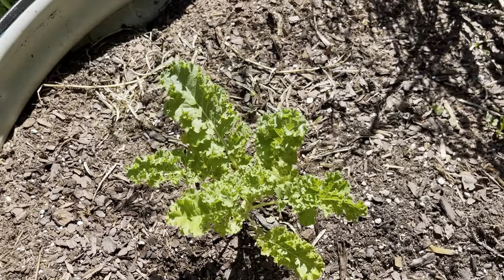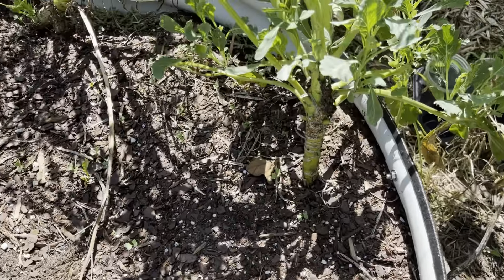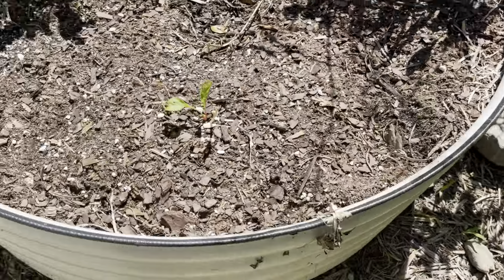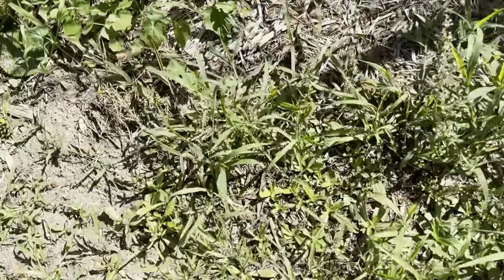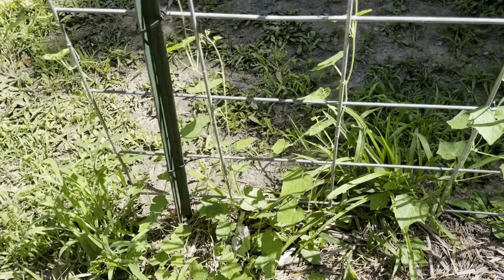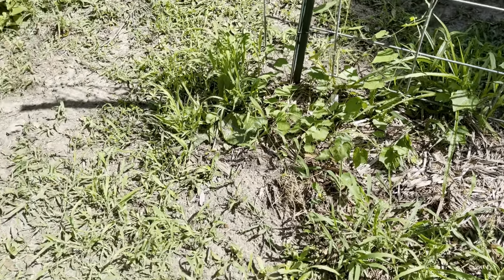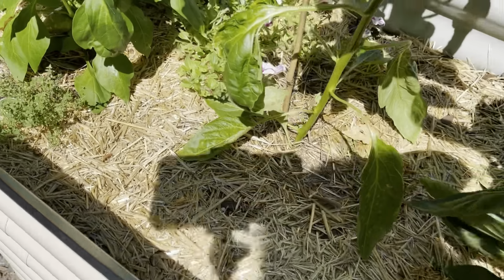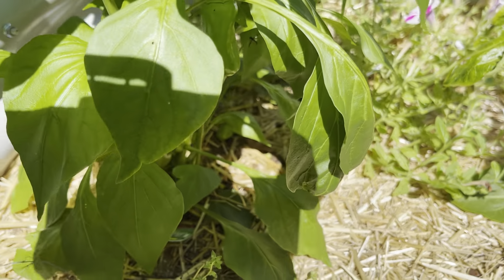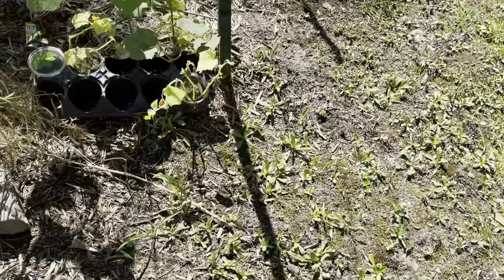This bed had more curly kale but I've harvested it all and have left this one cabbage collard plant to go to seed. It has dropped some seeds and has reseeded already for the fall. Here I'm showing you cucamelon plants that I started from seed, direct sowed, and they are beginning to take off. I love cucamelons — I'm the only one who does, so I eat them while they're in season.